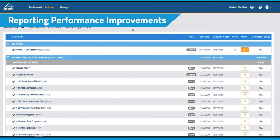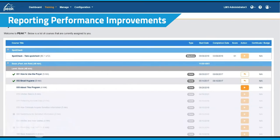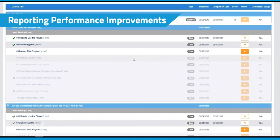We implemented a group selector that reduces load times and allows managers and administrators to focus on the exact data they want. This update also optimized report generation and added visual feedback to report loading.